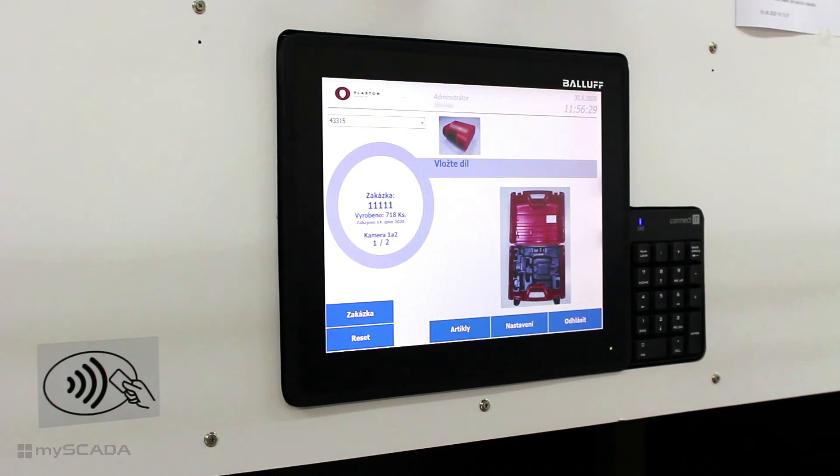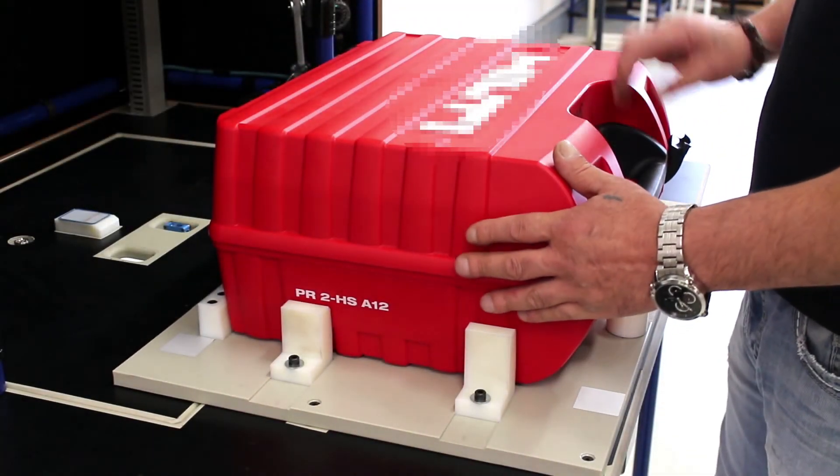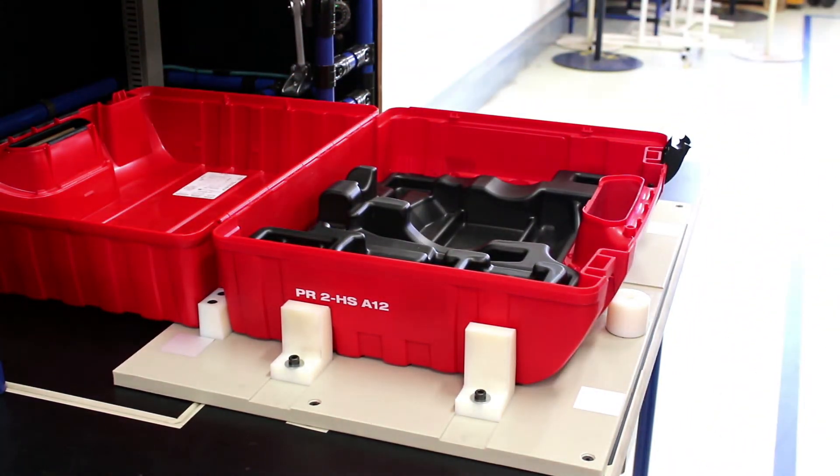Then he chooses the specific order and confirms. This order contains information about tool cases. He fastens the case on the desk, adds all the necessary components, and waits for the system to check.